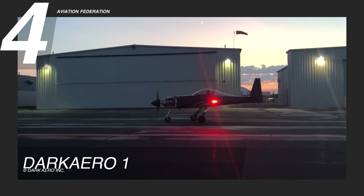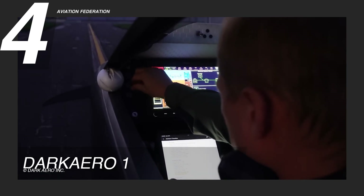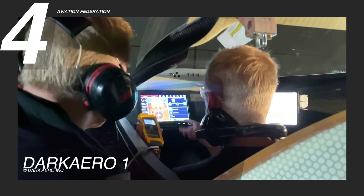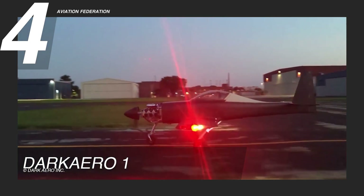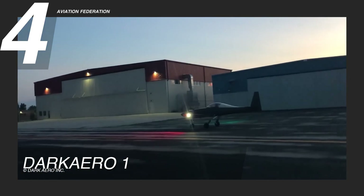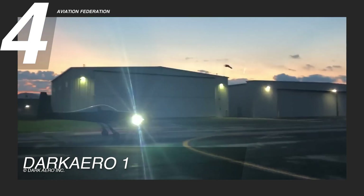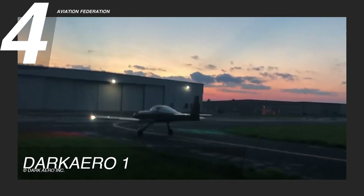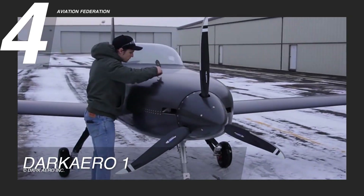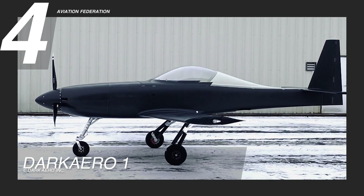The Dark Aero I excels not only in power and material choices, but also in its thoughtfully designed cockpit, maximizing functionality for pilots on extended flights. With a focus on modern design principles and innovative technology, this low-wing aircraft stands out as a versatile and reliable option in the kit market, offering an exhilarating flying experience that seamlessly combines speed, range, and comfort. Set to launch in the first half of 2024, the estimated cost for the basic kit assembly is around $200,000 US dollars.